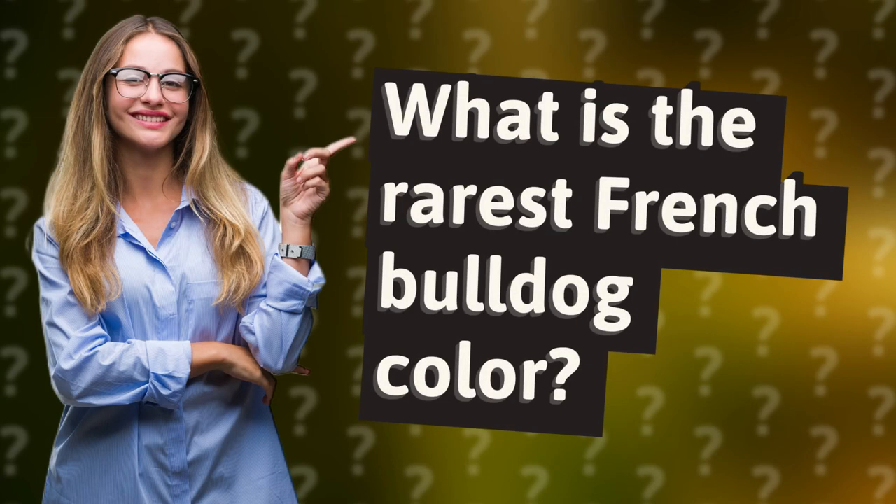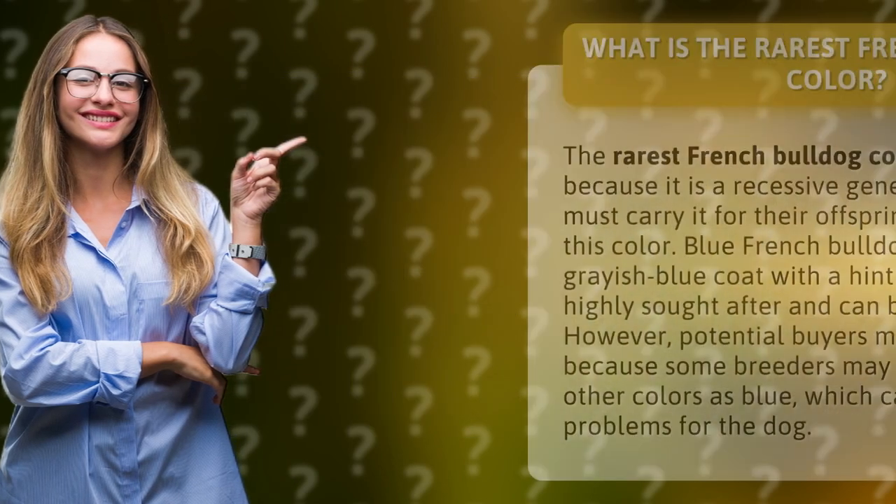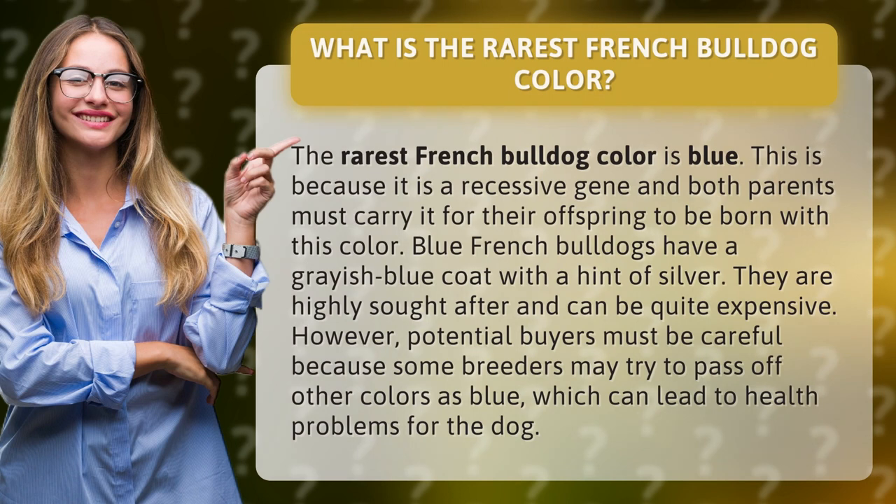What is the rarest French bulldog color? The rarest French bulldog color is blue. This is because it is a recessive gene and both parents must carry it for their offspring to be born with this color.